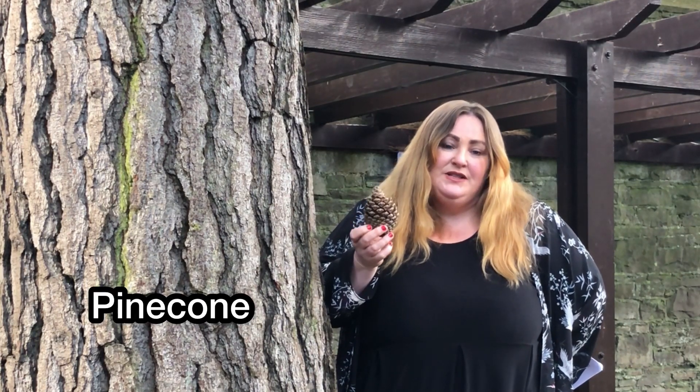And here we have our pine cone. As we were talking about the Celts earlier, any Celtic Druid high priest on their staff — which was really important — would have one of these cones on top, and this was really for fertility.